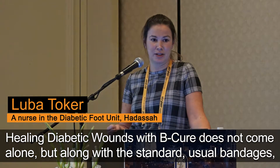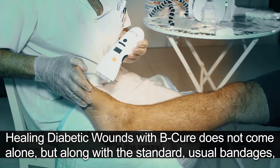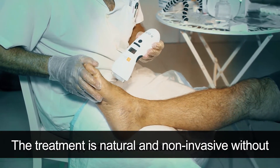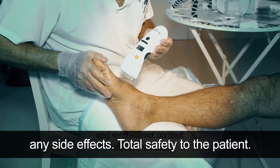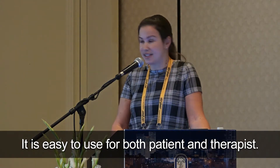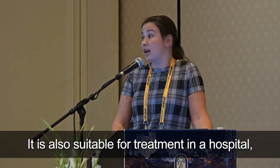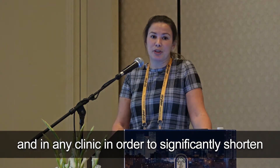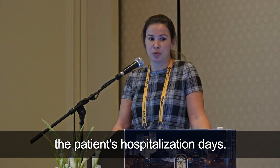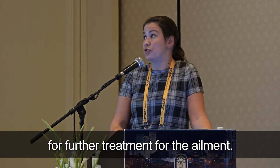Healing diabetic wounds with BQ does not come alone, but along with standard, usual bandages, it does an excellent job. The treatment is natural and non-invasive, without any side effects — total safety to the patient. It is easy to use for both patient and therapist, suitable for treatment in a hospital or any clinic to significantly shorten the patient's hospitalization days, and can also be used at the patient's home for further treatment.